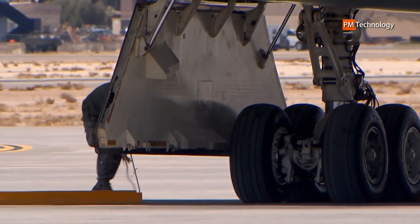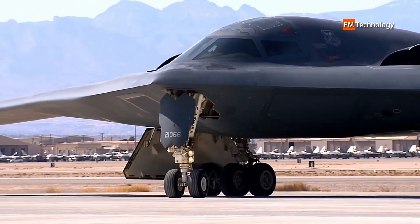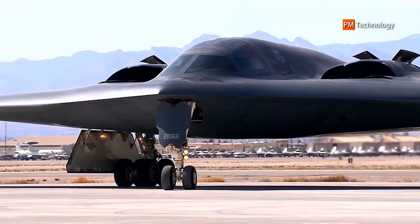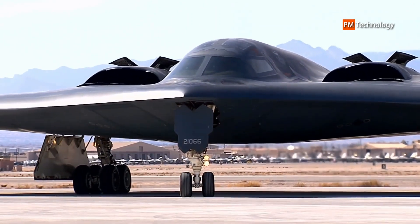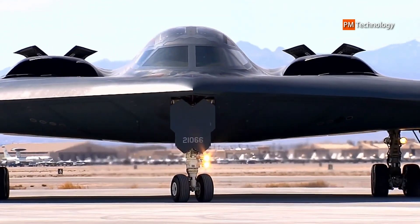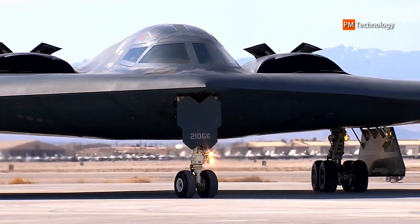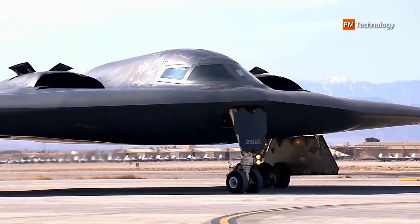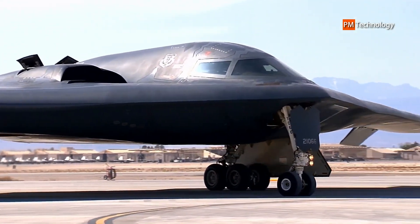At cruising altitude, the B-2 refuels every six hours, taking on up to 50 short tons (45,000 kg) of fuel at a time. The development and construction of the B-2 required pioneering use of computer-aided design and manufacturing technologies, due to its complex flight characteristics and design requirements to maintain very low visibility to multiple means of detection.